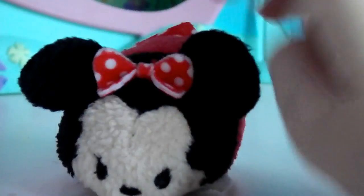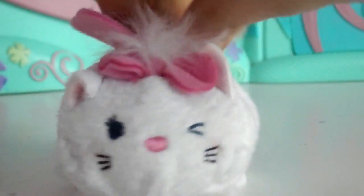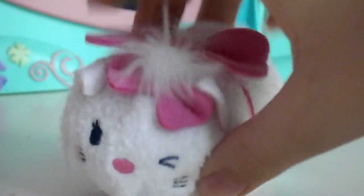Then I got Minnie — I recently found her, I didn't even know I had her, but her ears are so soft and she's just adorable, she's one of my favorites too. With her I also got Marie from the Aristocats. I've always loved her and she's so adorable. Then the last one I got with them was Bambi, and he is so adorable — he's one of my favorite Tsum Tsums.